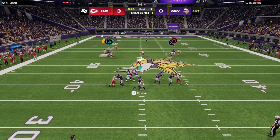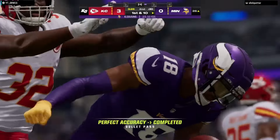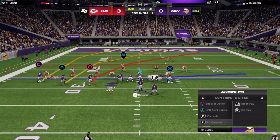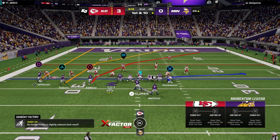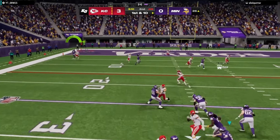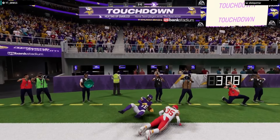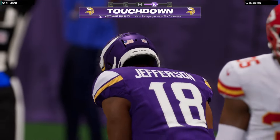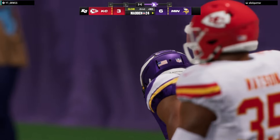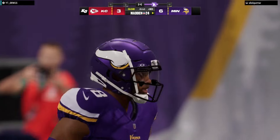To throw is Cousins. That's complete to Justin Jefferson. Off the play fake, Cousins. And it's caught in the end zone for the Viking touchdown by Justin Jefferson. A great effort there, 26 yards.